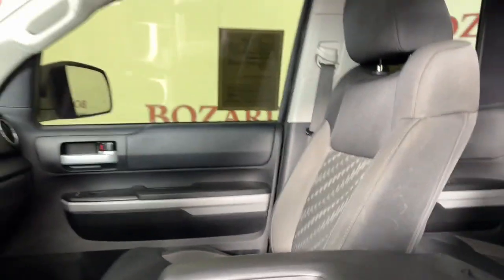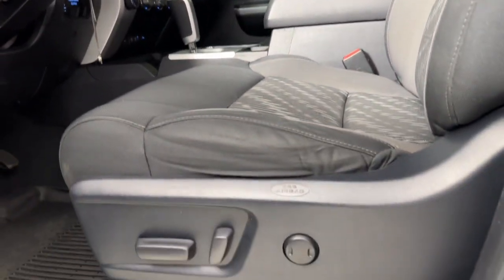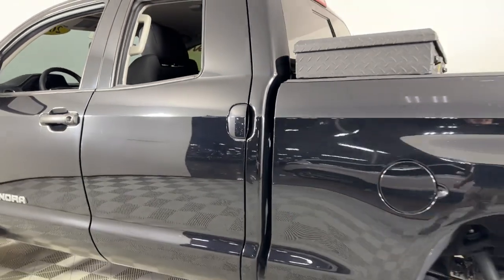Apple CarPlay and/or Android Auto, Keyless Entry, Satellite Radio, Heated Mirrors, Steering Wheel Audio Controls, Electronic Stability Control.